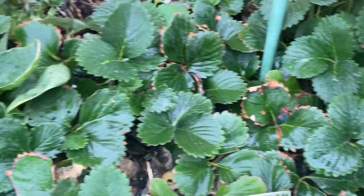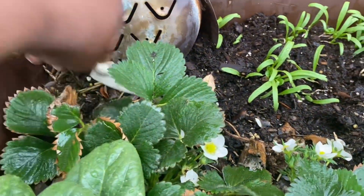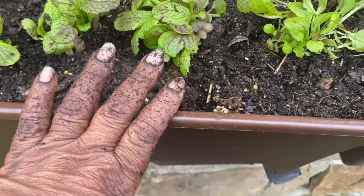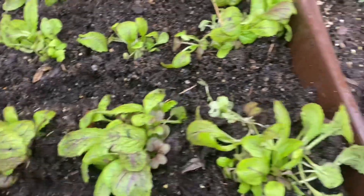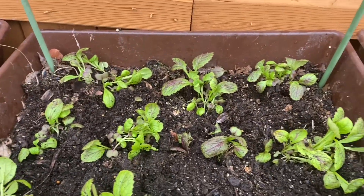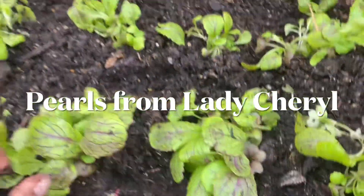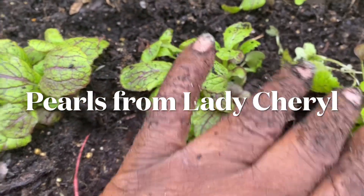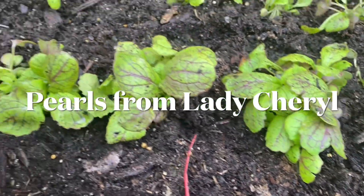These are the strawberries and spinach. I'll put an onion or two right here. As you can see right here, I planted giant red mustards and I plan to put some greenery in here as well. Let me go a little slower and let me give you a pearl from Lady Cheryl: try to transplant your seedlings on a cloudy day, so that'll give them a little time to adjust.